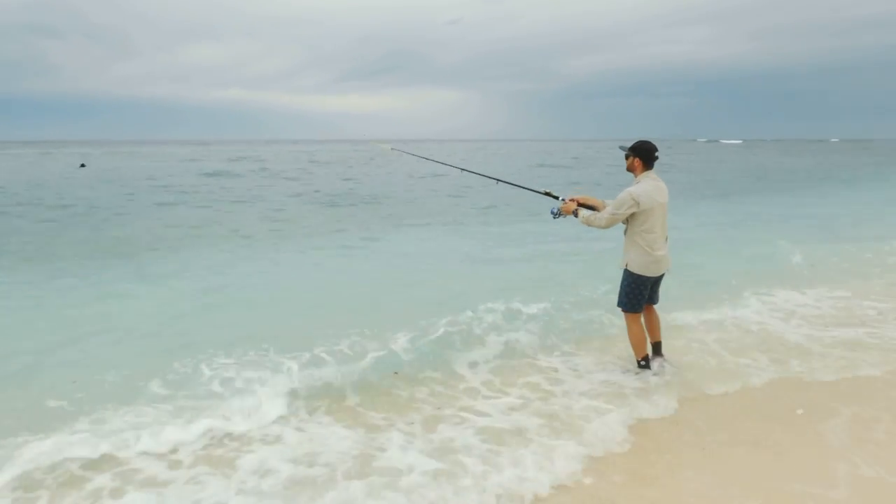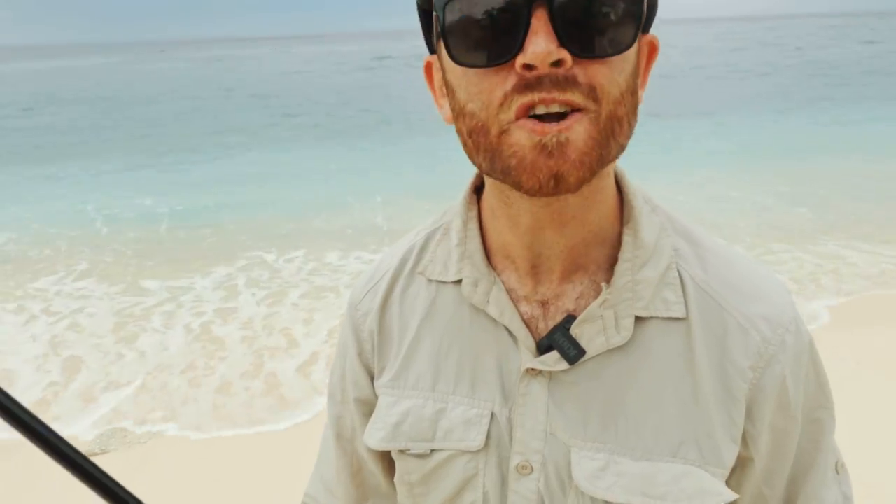Hey guys, I see you've got a fishing rod on Lady Elliot. Isn't this a green zone? It certainly is a green zone and we're certainly not doing any fishing.